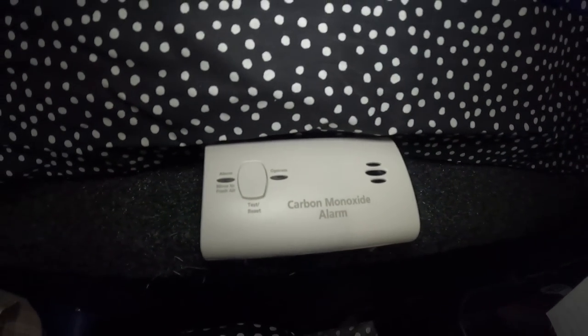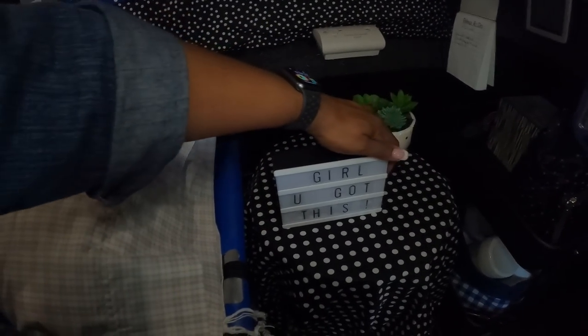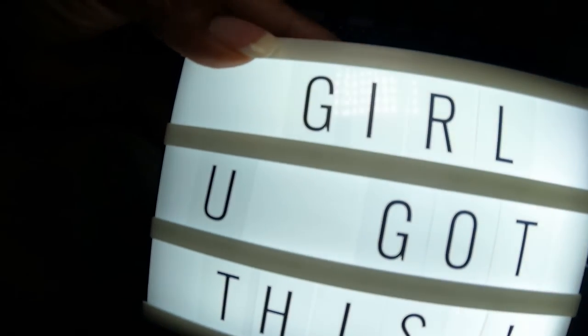Moving right on — my Little Buddy heater is kept right here. You see that — it's a little carbon monoxide alarm. You need to be safe when you have propane or any of those type of things. You don't want to sleep with all that going without good ventilation. And right there — if you've been watching my videos you see my little sign in the back: 'Girl, you got this.'